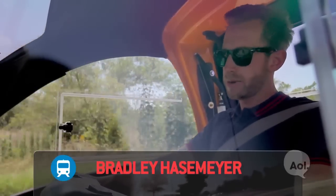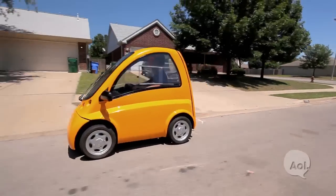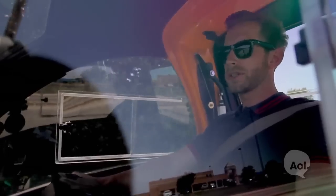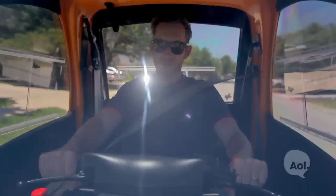Welcome to TransLogic. I'm Bradley Hausemeier. On our show we normally cover transportation that has to do with convenience and efficiencies. But what if you were in a wheelchair? A lot of your transportation options are limited. So today we've come to meet a company that's giving wheelchair users a bit more freedom.